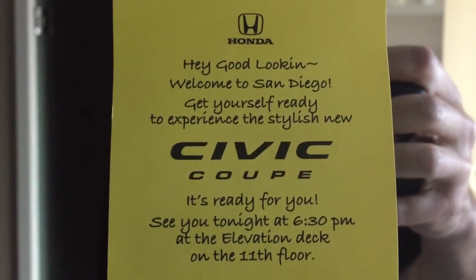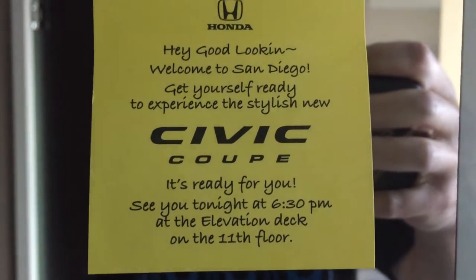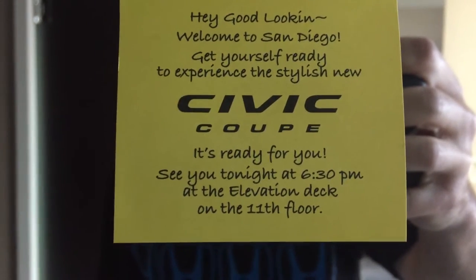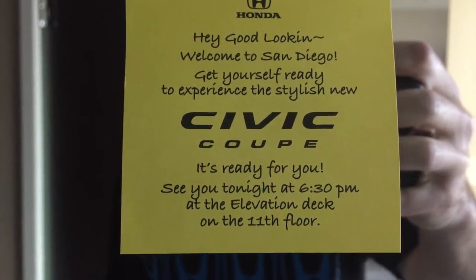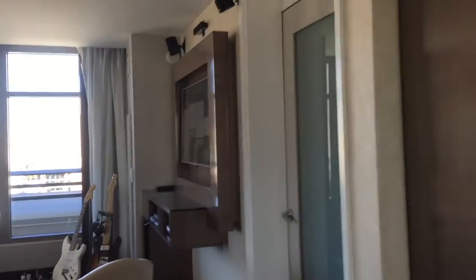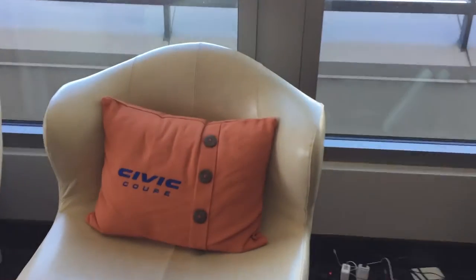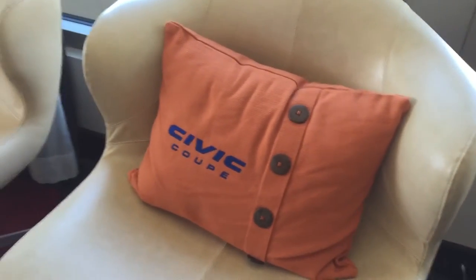Welcome to San Diego. Get yourself ready to experience the stylish new Civic Coupe — it's ready for you. See you tonight at 6:30 at the elevation deck on the 11th floor. This is the registration room where we're going to be having dinner and other events. They have the whole place set up, very rock and roll themed, as you can see. Everything Honda does is always themed with all the cars.